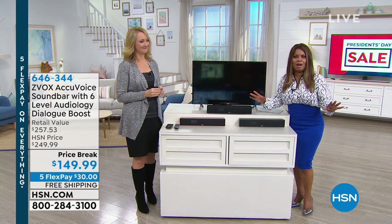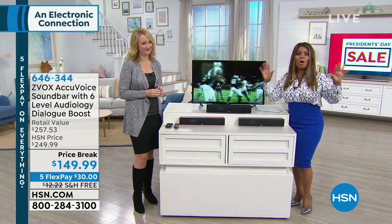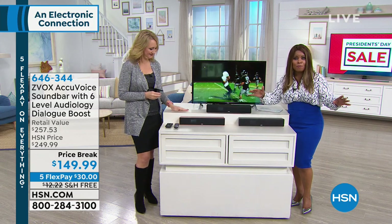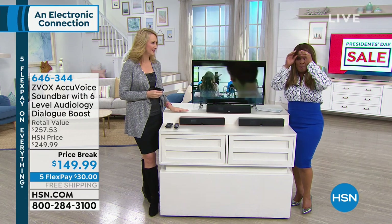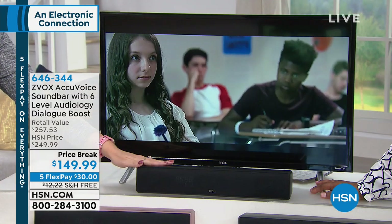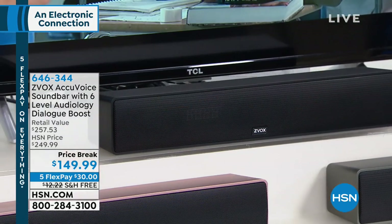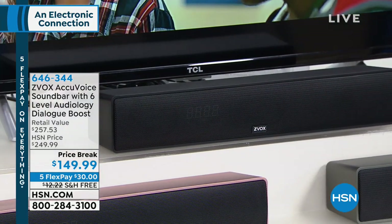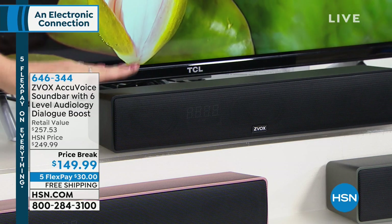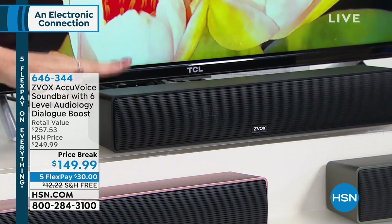It's called the Z-Vox. I love the Z-Vox — tens of thousands have been sold here at HSN and the reviews are fabulous. This is the latest version of the wildly popular Z-Vox speaker. It has patented hearing aid technology built right in — AccuVoice technology — that works to lift out the voices on TV, separate them, enhance them, and clarify them so you can hear every single word as clear as a bell.